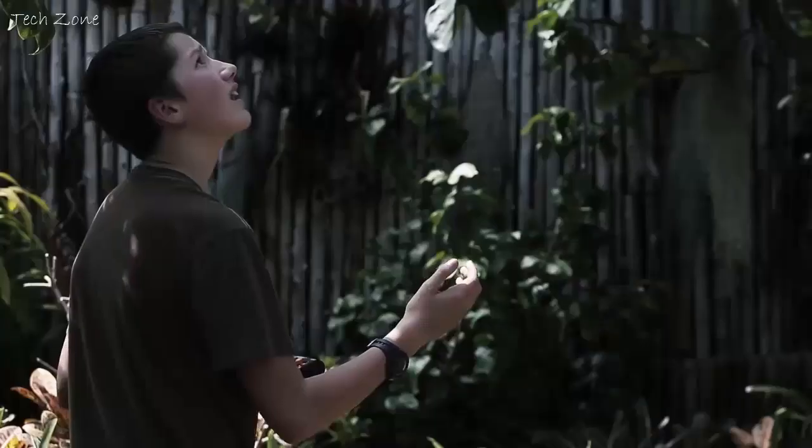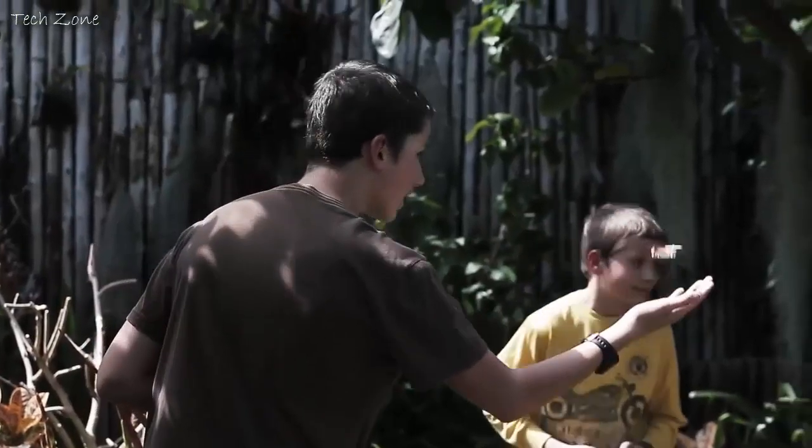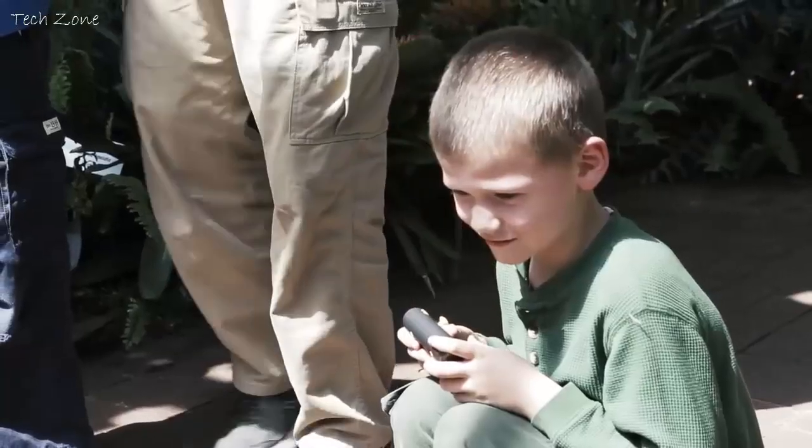We've had probably about five or six different remote control planes, but the Wallet Drone seems to last forever. Maybe it's the small size of it, but it flew longer than just about any other copy we've ever used.